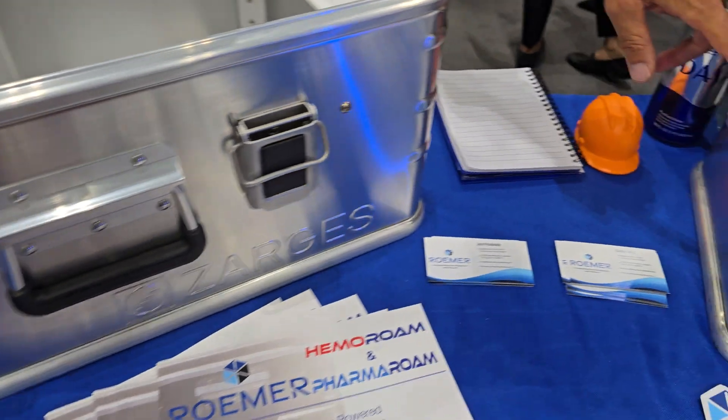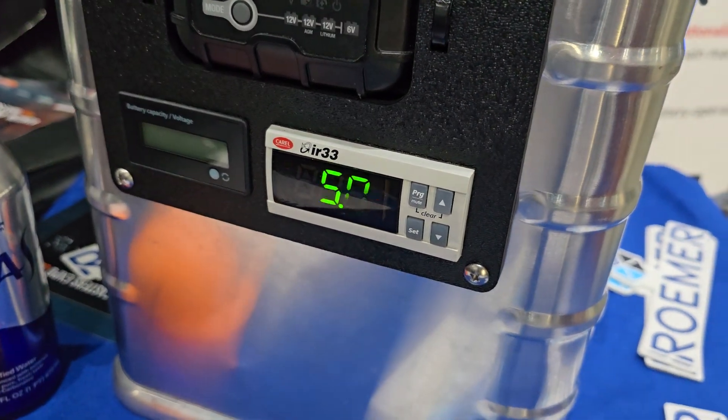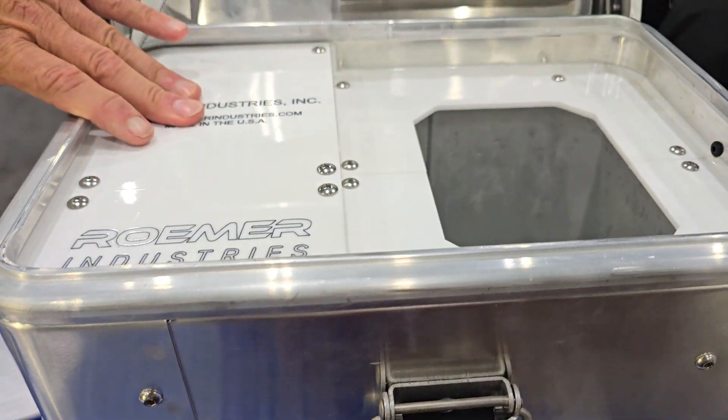You can see the temperature gauge on the side here — that's where you can set the temperature for what you want to store. These units — this one is about $4,000.